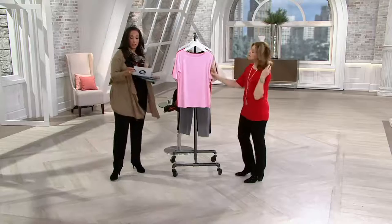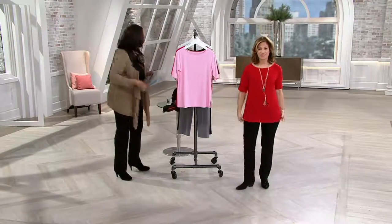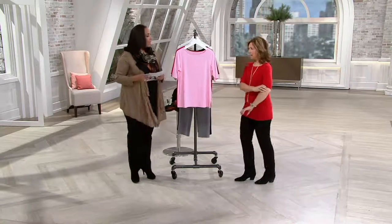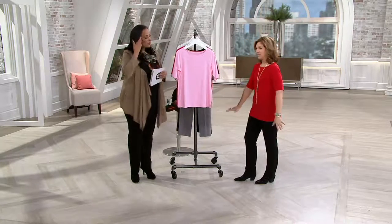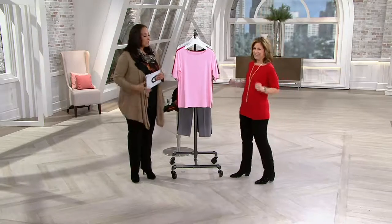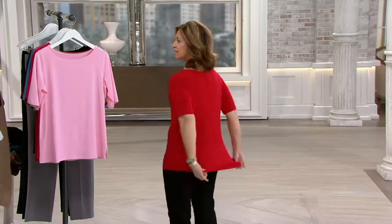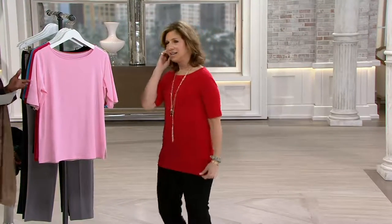It's $35.50 — great value — and we have lots of terrific colors. I love the length of the sleeves. Elbow length. For me, I need to cover my upper arm nowadays. It fits beautifully — the arms, the neck, and even the length and how it fits at the hem is wonderful. That's why people love this.